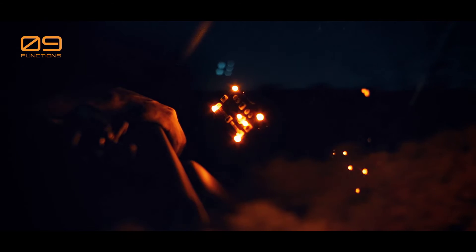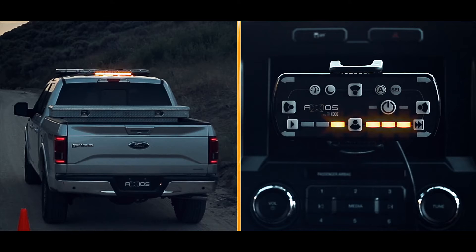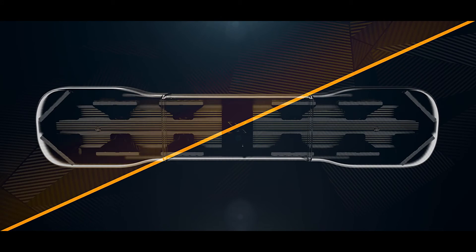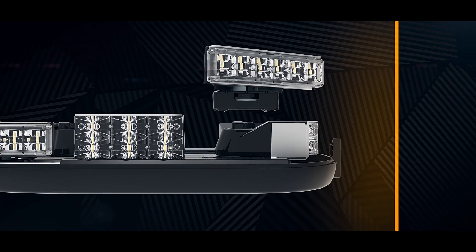Because the unique smart controller features visual indicators that temporarily simulate active flash patterns and even remembers them, operators know precisely what the Axios light bar is doing at any moment. The Axios modular LED light bar system — built on demand to your specifications.